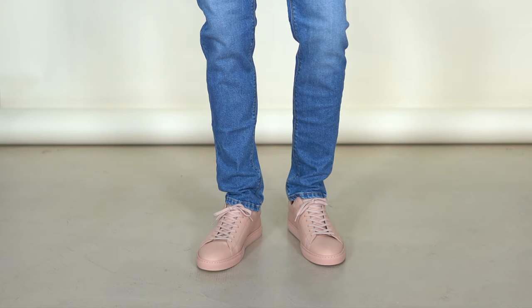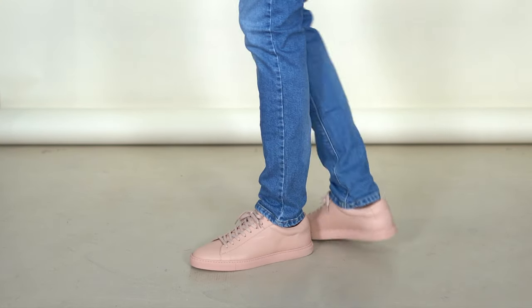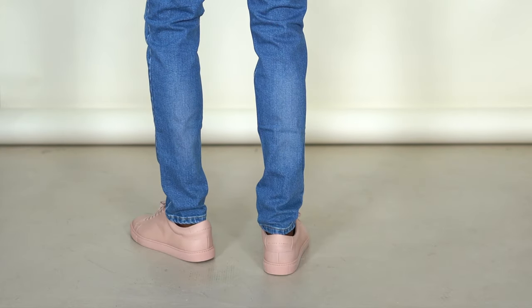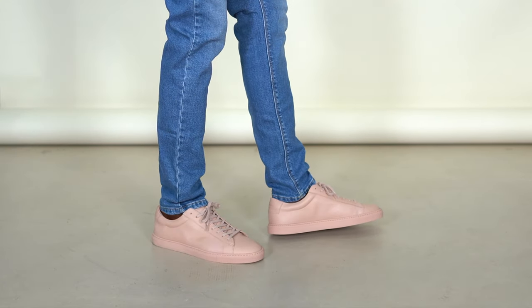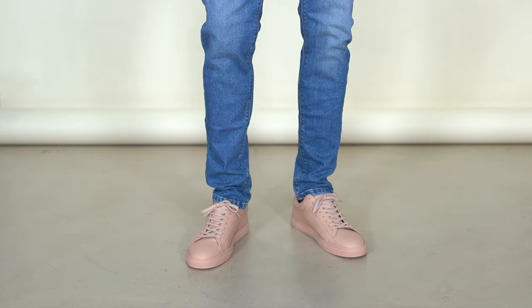Next we have another minimal sneaker from Oliver Cabell — this one is in the nude colorway. With these lights you can't really see it well, but I'll give you some B-roll showing the actual color. It's the same model as the navy pair — the Low One. When I bought mine they were back-ordered, so it took maybe a month and a half to get them. I'll link them down below along with everything else.